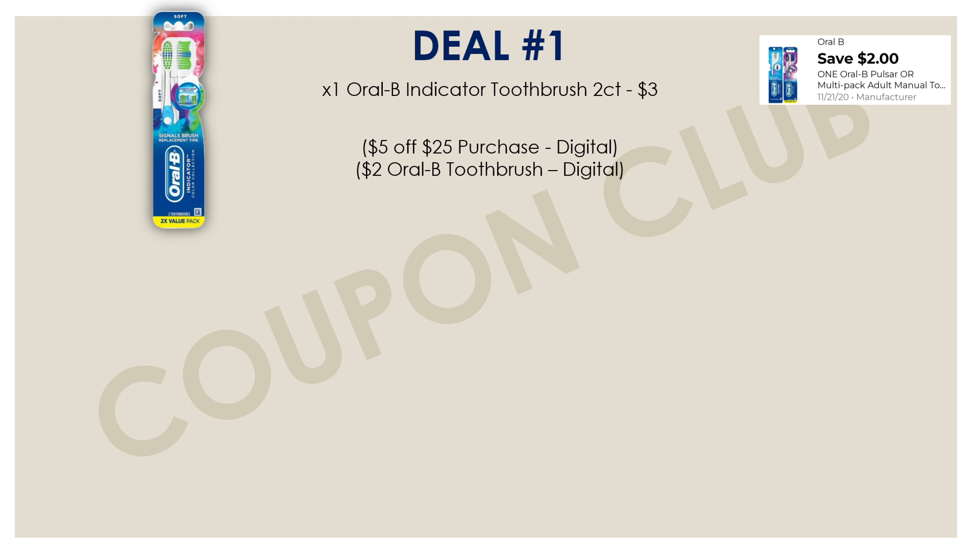With our first breakdown, we start by picking up a pack of the Oral-B Indicator toothbrush — a two-count, priced at three dollars. We have a digital coupon for two dollars off an Oral-B manual toothbrush multi-pack, making it just a dollar after the digital. There's also an Ibotta rebate right now for a dollar back on this toothbrush at Dollar General, so you submit your receipt into Ibotta and get a dollar back, making this pack of toothbrushes just a dollar — down from three dollars. This is a great item to throw into any breakdown.